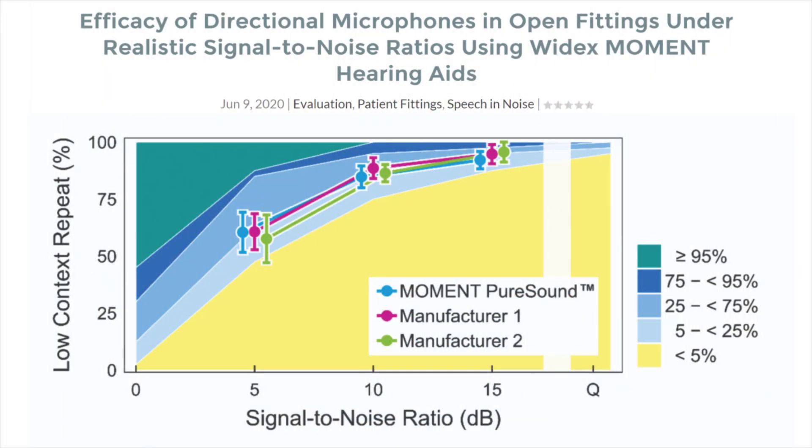Wrong. In a separate study published in the Hearing Review, they compared the zero-delay signal processing inside of the Widex Moment hearing aid with two other premium hearing aids from other manufacturers that use additional digital features, including directional microphones, to improve speech understanding in background noise. What they found is that even though the Widex Moment hearing aids would appear on the surface to be at a disadvantage, they actually performed just as well as other premium level devices that used additional digital features to improve speech understanding in noise.